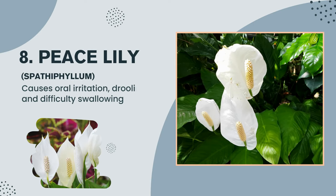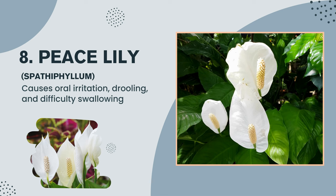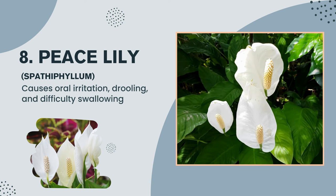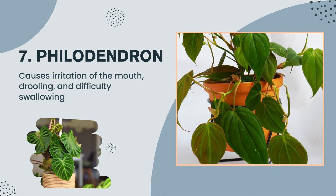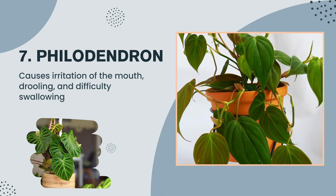Plant number 8: Peace Lily, Spathiphyllum — causes oral irritation, drooling, and difficulty swallowing. Plant number 7: Philodendron — causes irritation of the mouth, drooling, and difficulty swallowing.